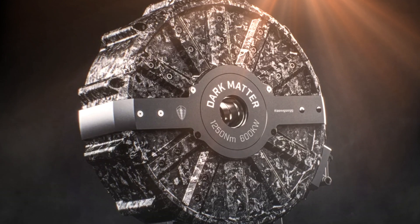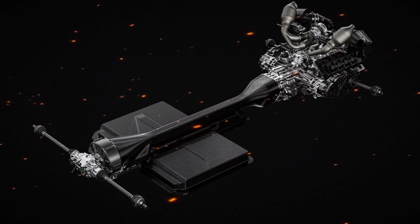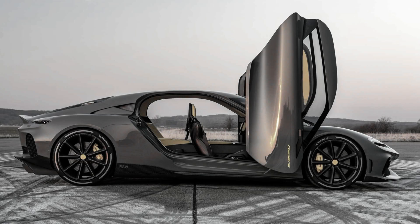It's a six-phase electric motor weighing just 39 kilograms. It produces over 1,250 newton-meters of torque and has an integrated inverter and planetary gearbox. That means fewer parts, less weight, and insane performance, all in one clean, efficient package.